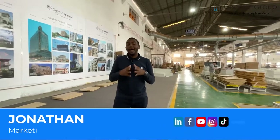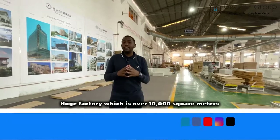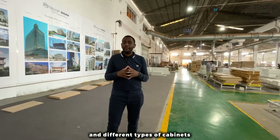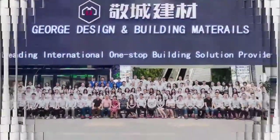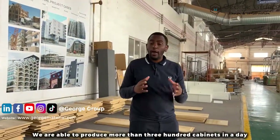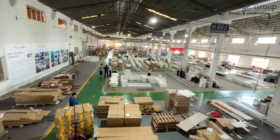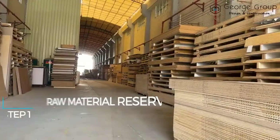Hi there, this is Jonathan from Judge Group, and today we are in this huge factory which is over 10,000 square meters. We are specialized in producing kitchen units and different types of cabinets. Because of the high technology that we have in our factory, we're able to produce more than 300 cabinets in a day.